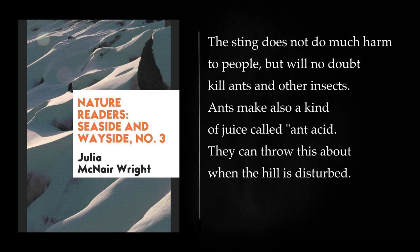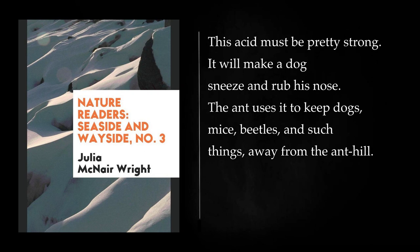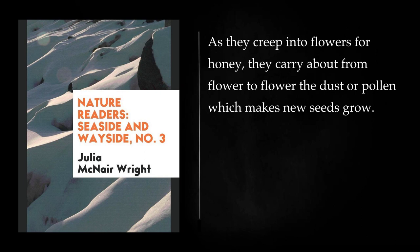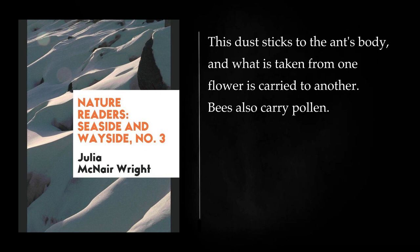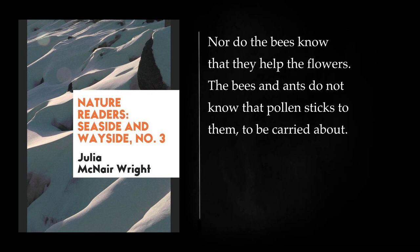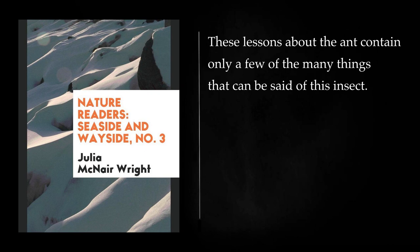Ants make also a kind of juice called ant acid. They can throw this about when the hill is disturbed. This acid must be pretty strong. It will make a dog sneeze and rub his nose. The ant uses it to keep dogs, mice, beetles, and such things away from the ant hill. It is only fair to tell you that ants help plants to grow. As they creep into flowers for honey, they carry about from flower to flower the dust or pollen which makes new seeds grow. This dust sticks to the ant's body, and what is taken from one flower is carried to another. Bees also carry pollen. Thus the ants help the flowers, which in their turn give food to the ants. But of course the ants do not know what they are doing for the flowers. These lessons about the ant contain only a few of the many things that can be said of this insect.